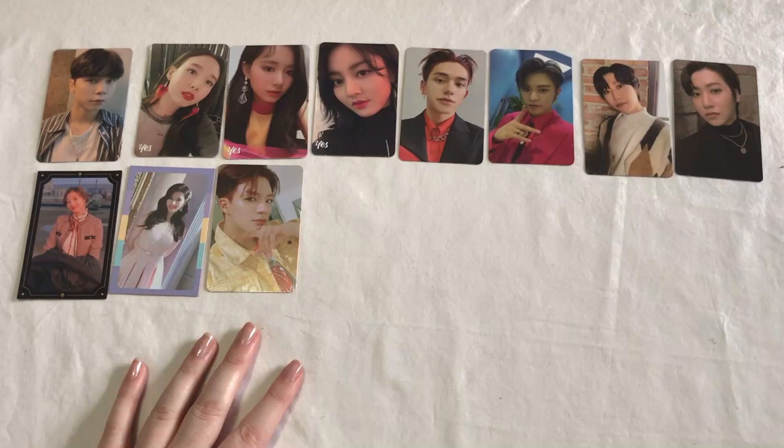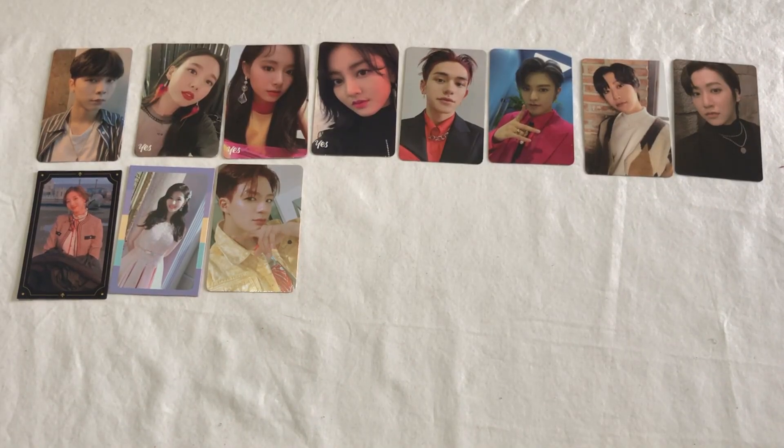I'm really close to finishing out my Resonance collection, so I'd like to finish that soon.